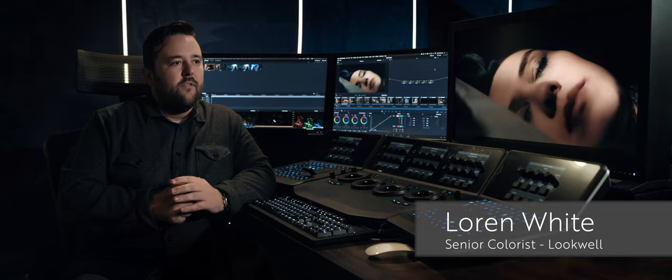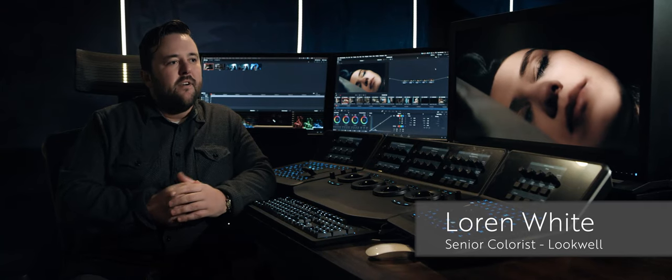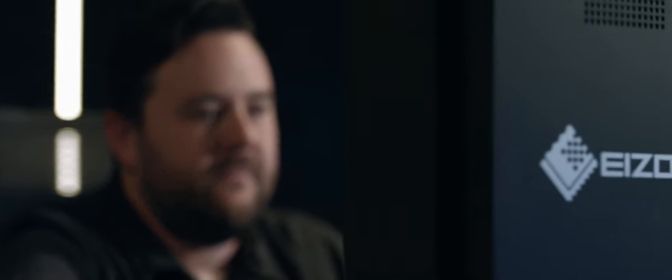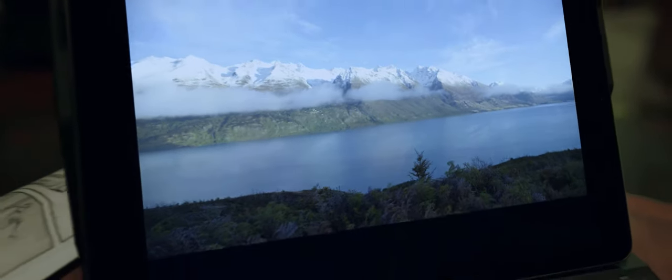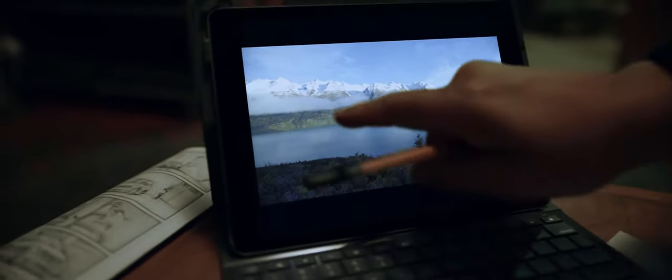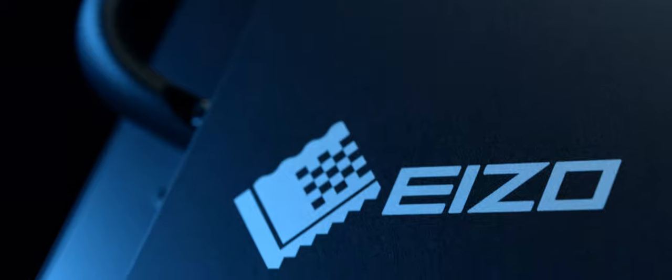It's important to have a hero display that the clients can trust and you can trust. This is the most accurate you're ever going to see the images that you're working on, because the reality is they are going to go to phones and TVs that are not calibrated. That makes it even that much more important to have a color accurate display.